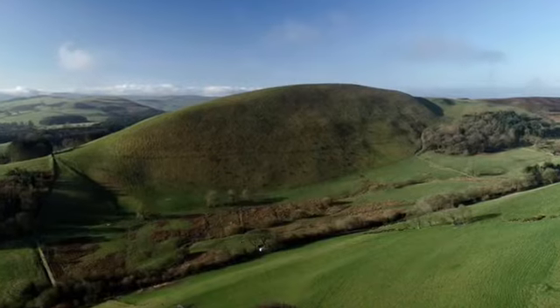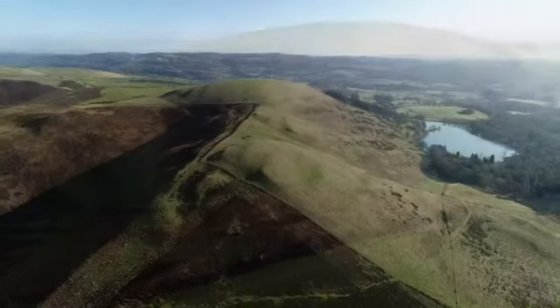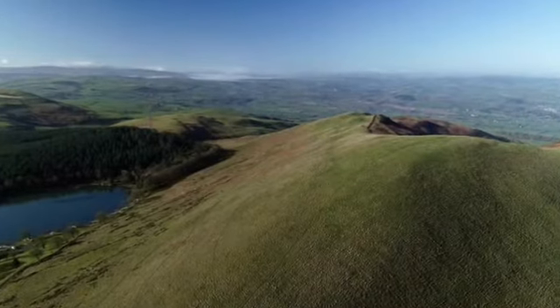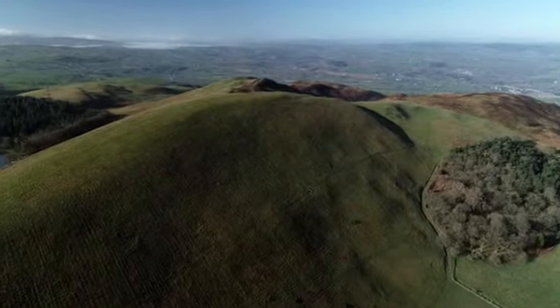The Welsh Government says the cairn is of national importance and is a relic of a prehistoric funerary and ritual landscape. It is said to have significant archaeological potential with a strong probability of the presence of both intact burial and ritual deposits.